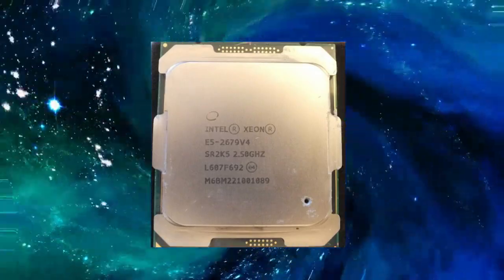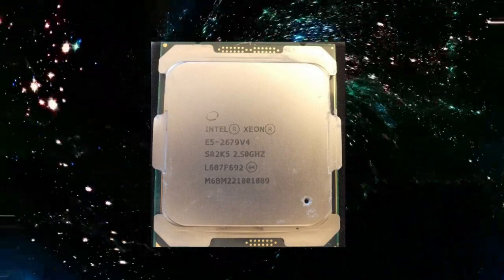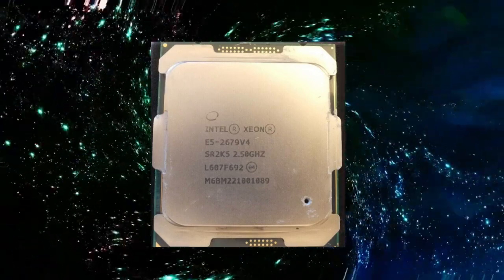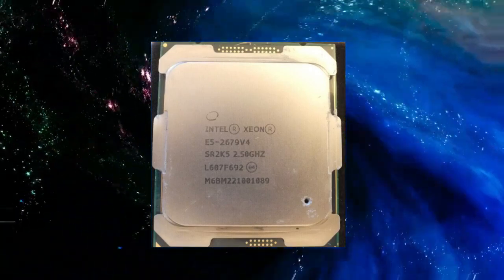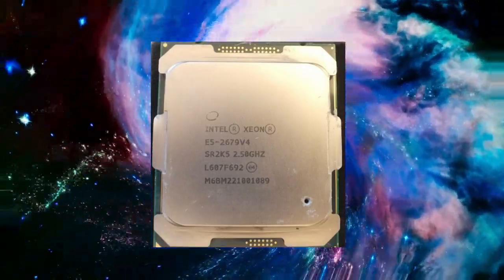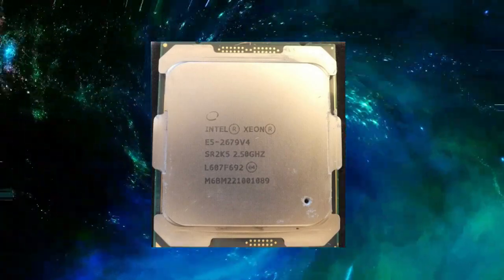The Intel Xeon E5-2679v4 is a high-performance processor designed for use in data centers and other demanding computing environments. With its advanced architecture and high core count, this processor is capable of handling a wide range of demanding workloads, making it an ideal choice for organizations looking to improve their computing power and efficiency.